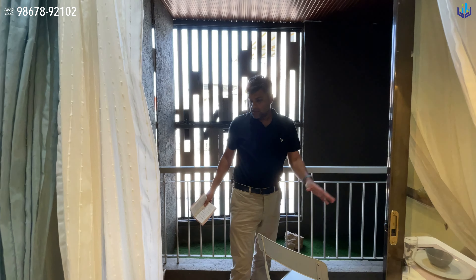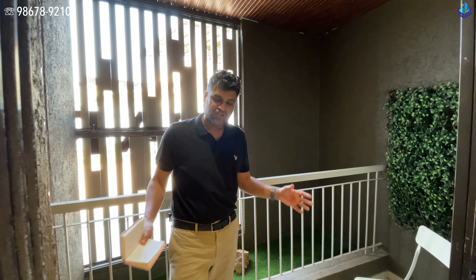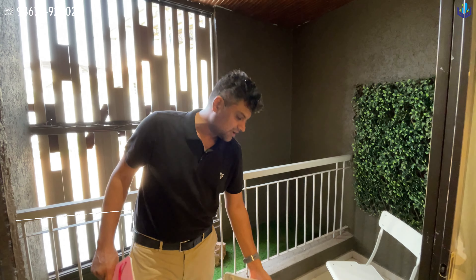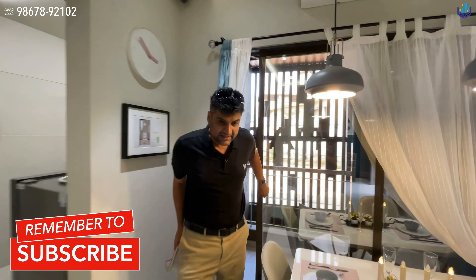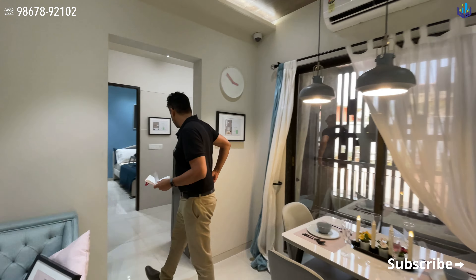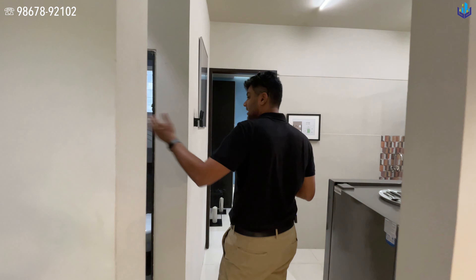The balcony is about seven and a half by four feet, approximately 38 square feet. Above this balcony is a nice place where you can have a sit-out — not a big sit-out, but an average sit-out is possible.